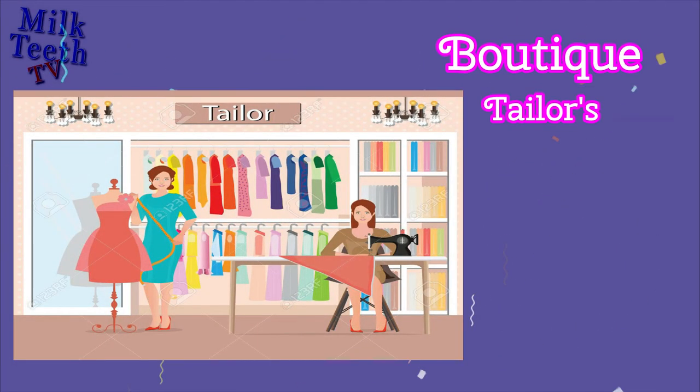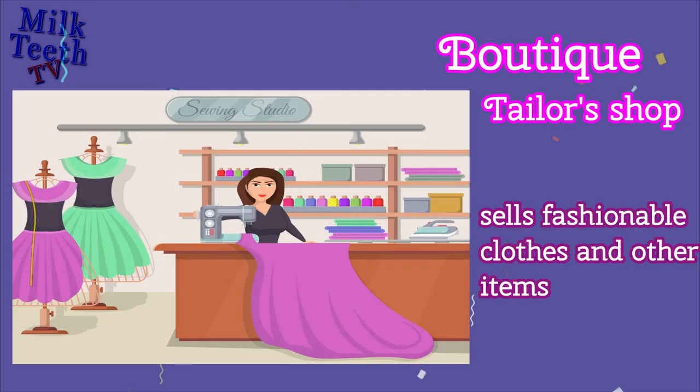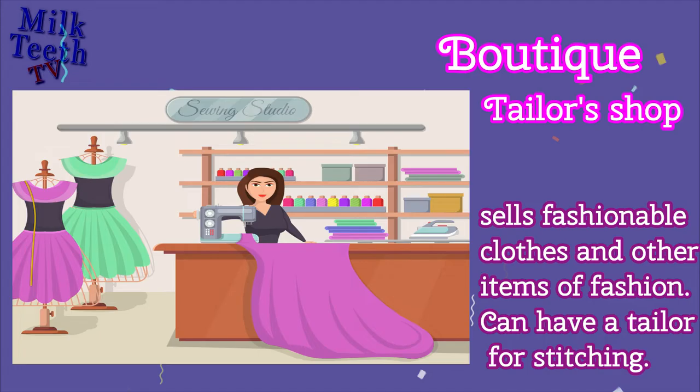Boutique. Also known as a Tailor's Shop, it sells fashionable clothes and other items of fashion. It can also have a tailor for stitching of clothes.